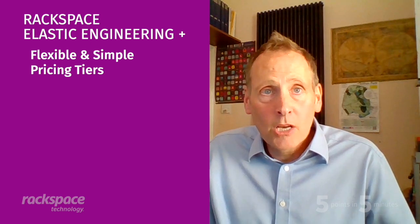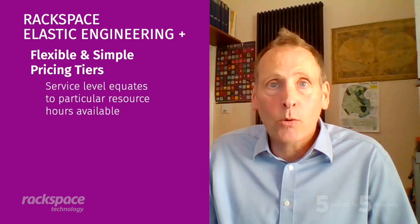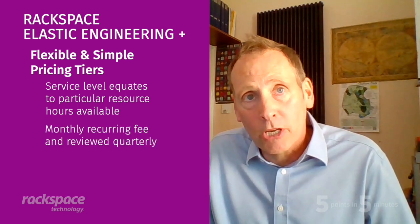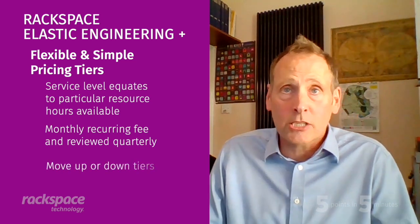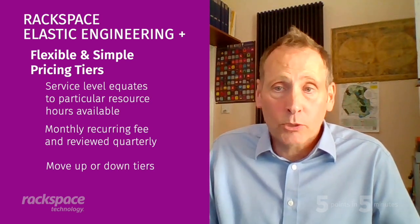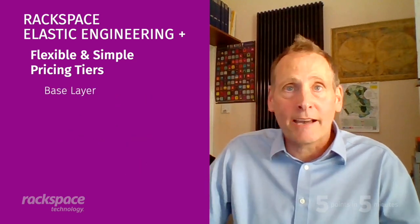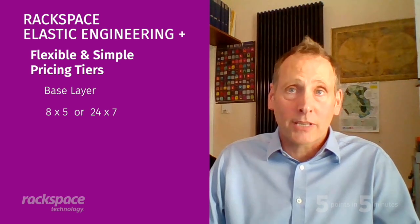Point two: flexible and simple pricing tiers. The pricing model is simplicity itself. What level of service do you need? That equates to a number of hours with an allocation of particular resources. It's paid on a monthly recurring fee, reviewed on a quarterly basis. Where consumption shows a marked trend, a customer can move up or down a tier. If there are short-term spikes in requirement, these can be accommodated by moving a tier temporarily — for example, to accelerate a particular project's timeline. Underpinning this is the base layer: either 8x5 or 24x7 for your customer cloud ecosystem.